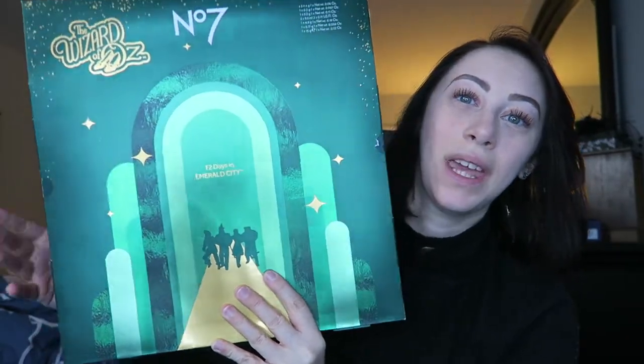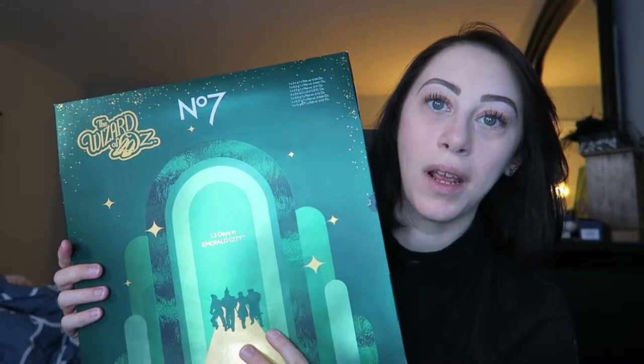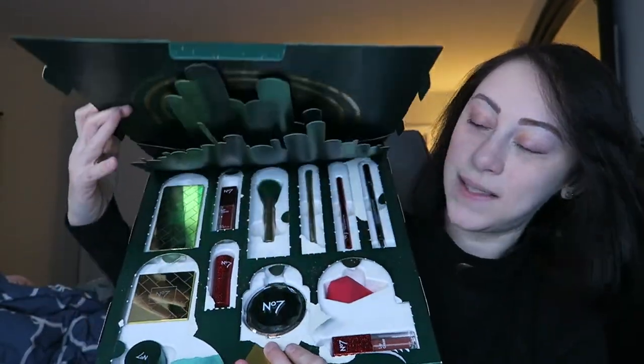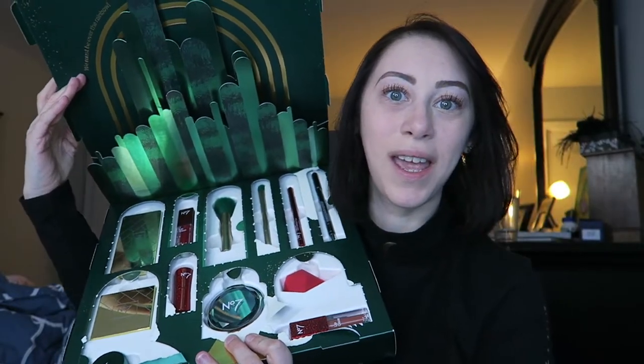This is a little bit different from what I usually do, but I went ahead and bought a duplicate of the number seven beauty products Wizard of Oz makeup kit. They are now 30% off after the holidays, so I opened this one up and I'm going to try some of this new makeup. It's like a get ready with me.